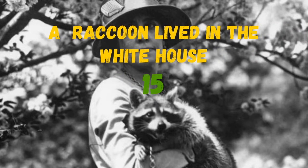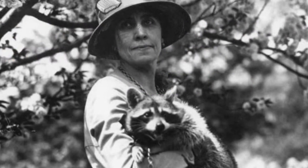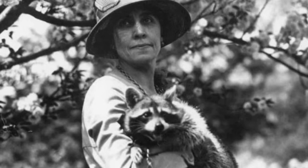And by the way, the raccoon lived in the White House in the days of Calvin Coolidge, who was the 30th president of America.